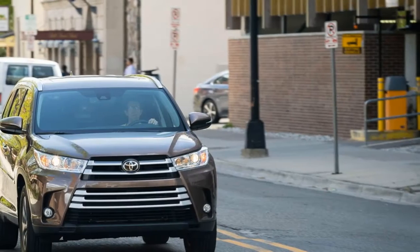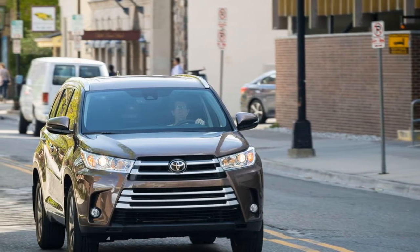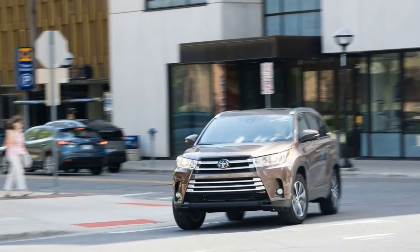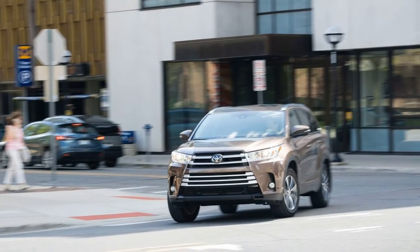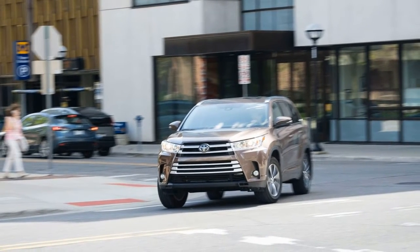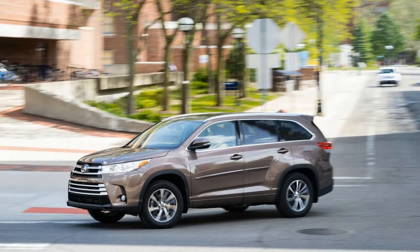2017 Toyota Highlander V6 AWD. A sales favorite that addresses some shortcomings. Like the 1986 film Highlander, the Toyota SUV that shares its name is a crowd pleaser that fails to inspire fervor among critics. After more than 190,000 Highlanders rolled off dealer lots last year, Toyota's midsize crossover SUV enters 2017 with a host of changes aimed at satisfying the masses and pundits alike.